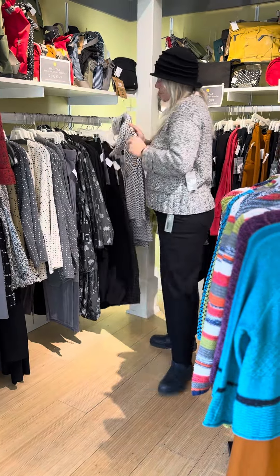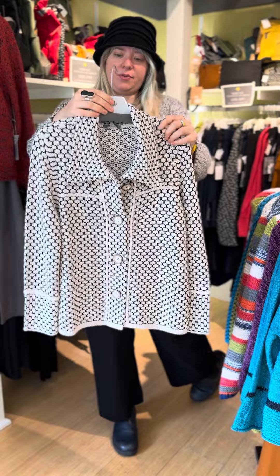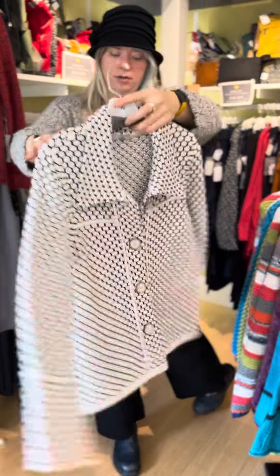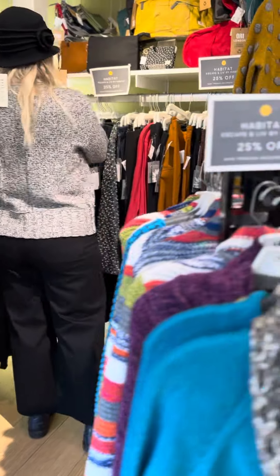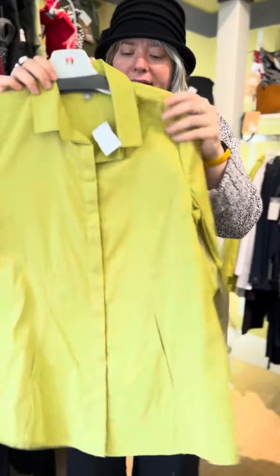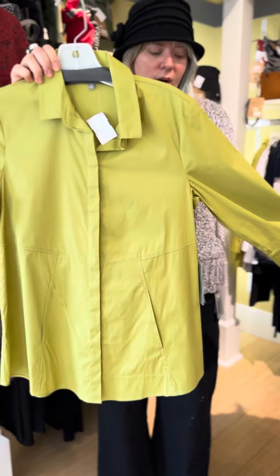One more sweater: this beautiful diamond-shaped mixed stitch cardigan with buttons is $125, and it's an all-cotton sweater. One more thing — this great little hidden placket blouse has pockets and hidden buttons, and it comes in green and white.